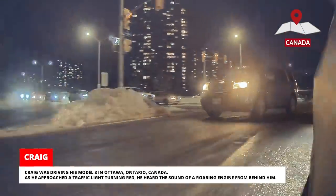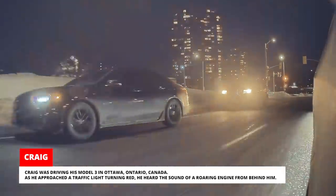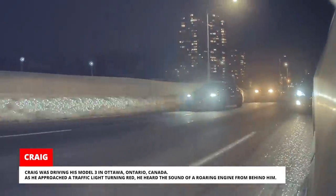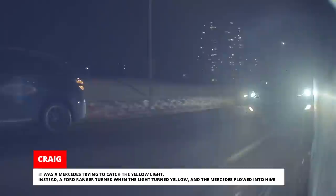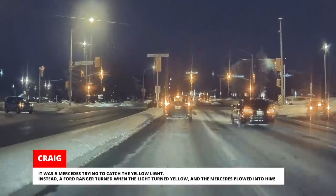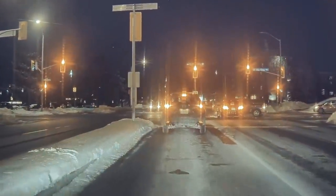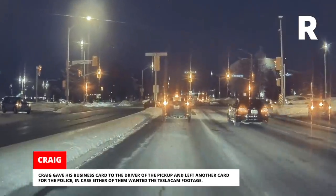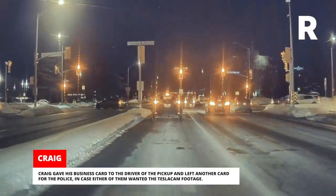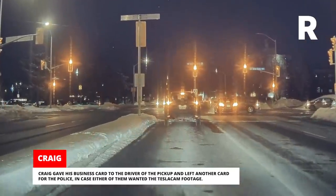Craig was driving his Model 3 in Ottawa, Ontario, Canada. As he approached a traffic light turning red, he heard the sound of a roaring engine from behind him — it was a Mercedes trying to catch the yellow light. Instead, a Ford Ranger turned when the light turned yellow and the Mercedes plowed into him. Craig gave his business card to the driver of the pickup and left another card for the police, in case either of them wanted the TeslaCam footage.